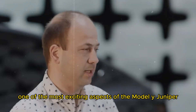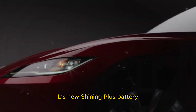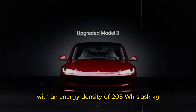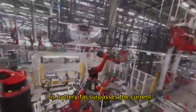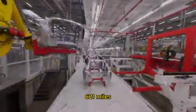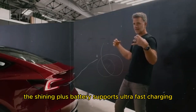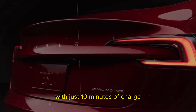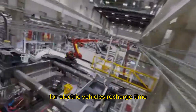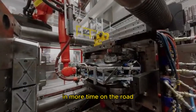One of the most exciting aspects of the Model Y Juniper is its battery. The vehicle will utilize CATL's new Shining Plus battery, a true innovation in electric vehicle batteries. With an energy density of 205 Wh/kg, this battery far surpasses the current one used in the Model Y manufactured in Germany, offering a real-world range of over 1,000 kilometers (621 miles). Additionally, the Shining Plus battery supports ultra-fast charging, providing a 600 kilometers range with just 10 minutes of charge, even in low temperatures. This addresses one of the biggest challenges for electric vehicles — recharge time — allowing drivers to spend less time at charging stations and more time on the road.